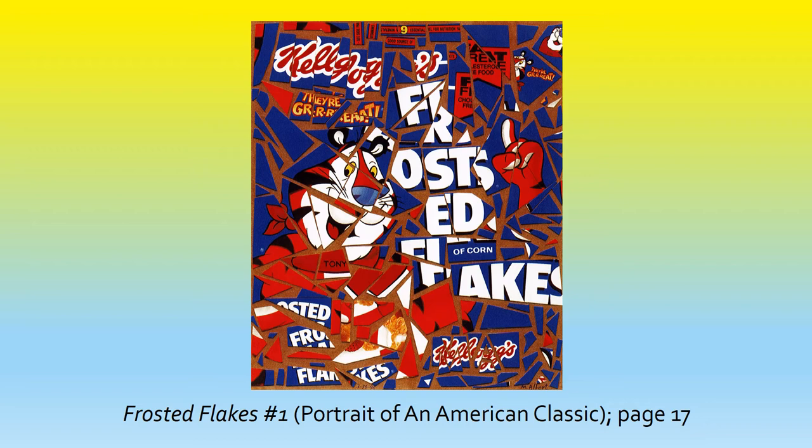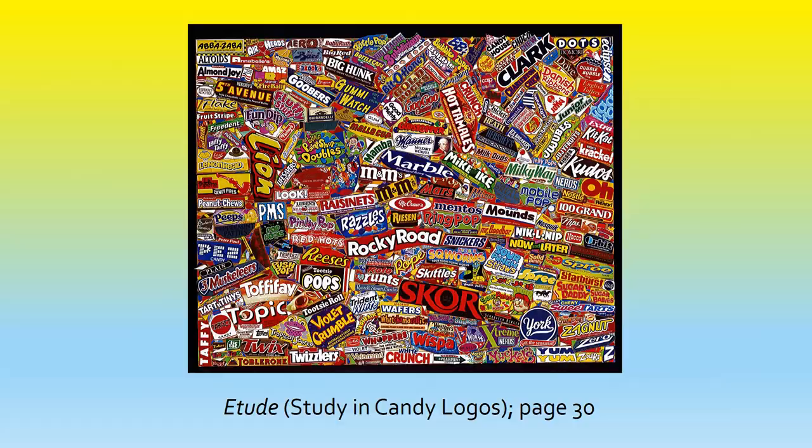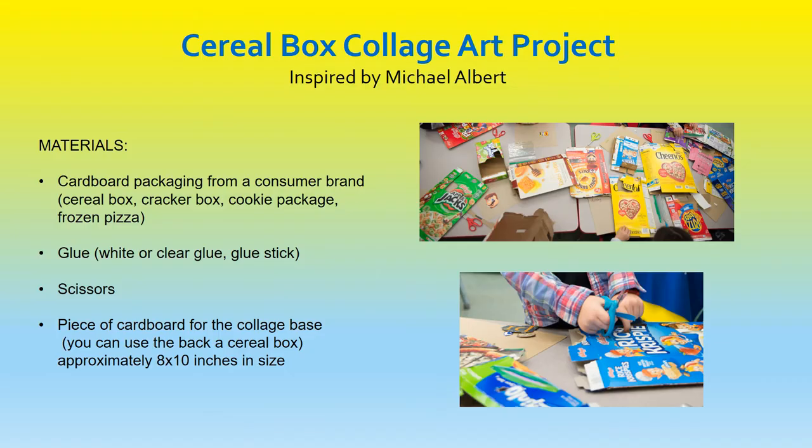Frosted Flakes No. 1, Portrait of an American Classic, on page 17 — this is the first collage he made using a cereal box cover. Master Cerealist Portrait, on page 20. Captain Crunch Berries, on page 21 — notice the use of the swirl shape in the Cap'n Crunch Berries collage. Etude, Study in Candy Logos, on page 30 — notice that the candy is featured in alphabetical order. Can you count how many are in the collage? The Pledge of Allegiance, on page 40 — what a challenging use of cut-out letters to list all of those words. Albert picked 50 brand icons to represent our 50 states.